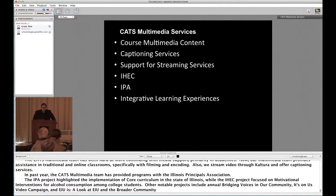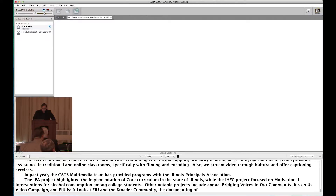I'd like to show you a sample of what the multimedia team does. This video was recently screened at the Board of Trustees meeting.